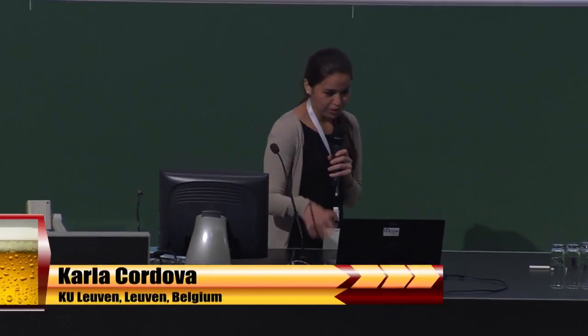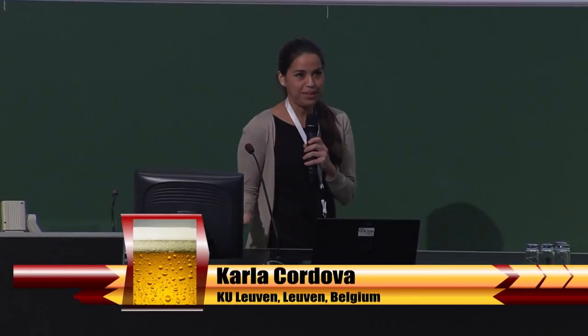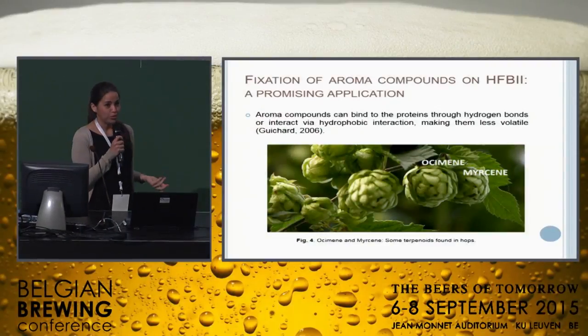Thanks, Professor. Hello everybody, good afternoon. Well, I am going to continue talking about this promising application: the fixation of aroma compounds on hydrophobins.